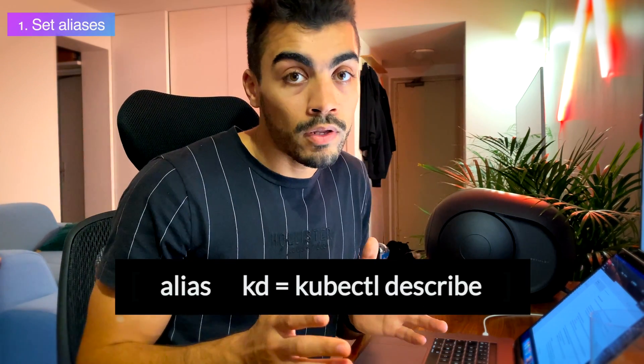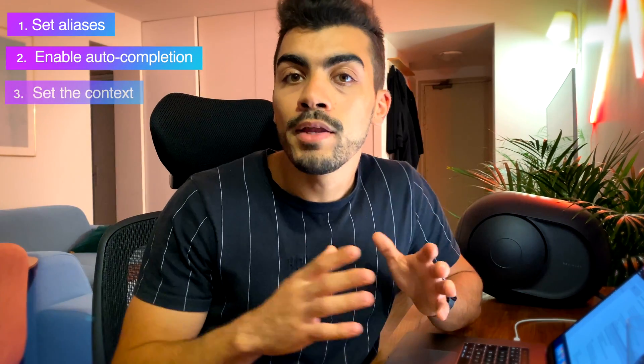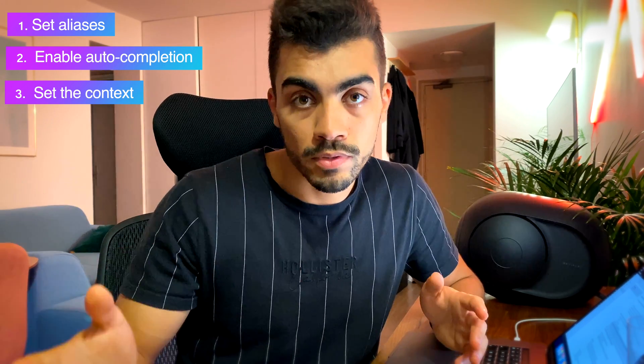Now let's jump to the tips and tricks. Before reading the first question, start by setting some Linux aliases and enabling Kubernetes auto-completion. Those commands are on a cheat sheet on the official website — the link is just below. Before each question, make sure you're working on the right context; the command will be given at the top of the question, so copy, paste, and execute it.